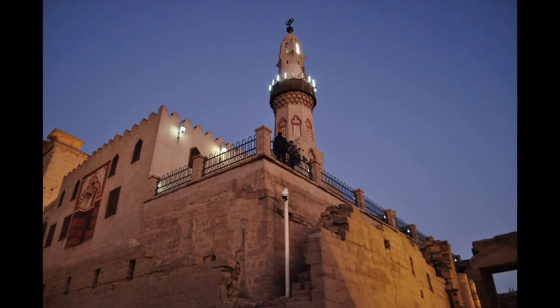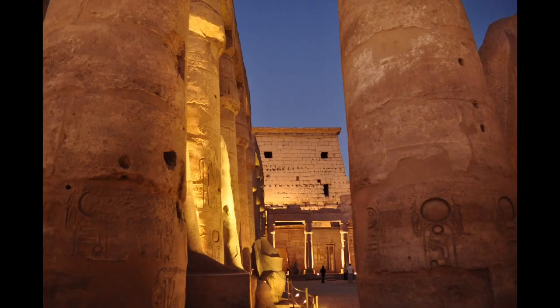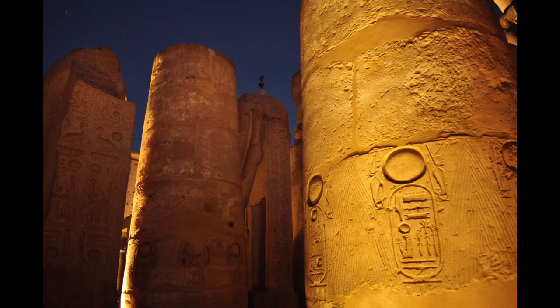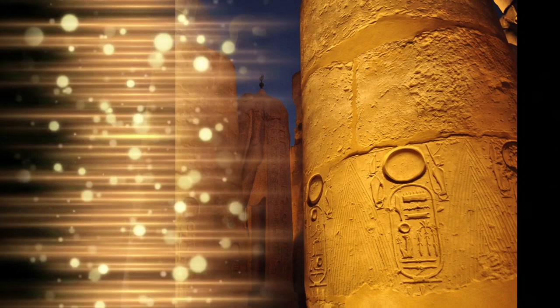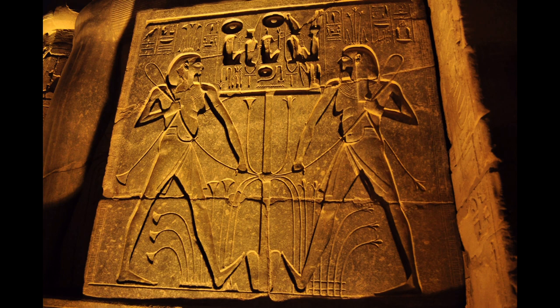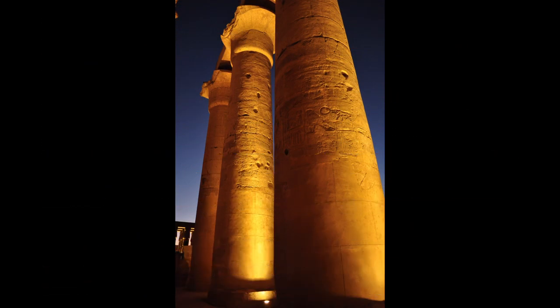To the rear of the temple are chapels built by Amenhotep III of the 18th dynasty and Alexander. Other parts of the temple were built by Tutankhamun and Ramesses II. During the Roman era, the temple and its surroundings were a legendary fortress and the home of the Roman government in the area.